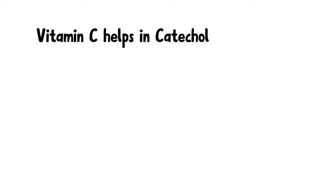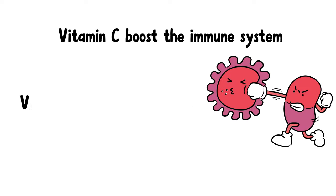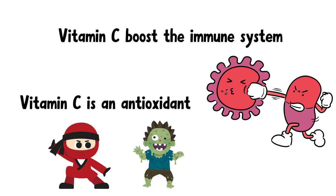Vitamin C also helps in catecholamine synthesis by converting dopamine to norepinephrine with the help of the enzyme dopamine beta-hydroxylase, which requires vitamin C as a cofactor. Vitamin C can also boost our immune system and act as a potent antioxidant, protecting cells from oxidative stress and free radical damage.